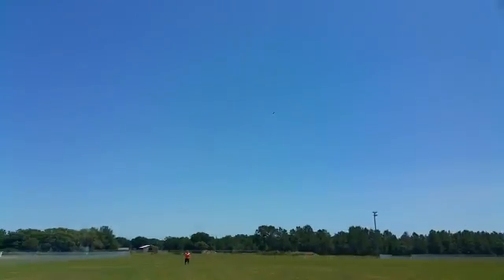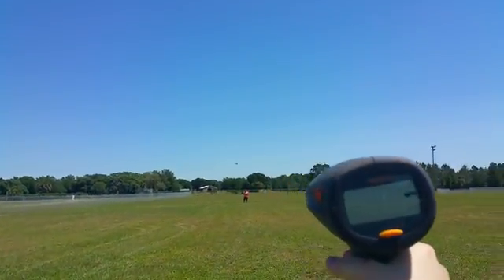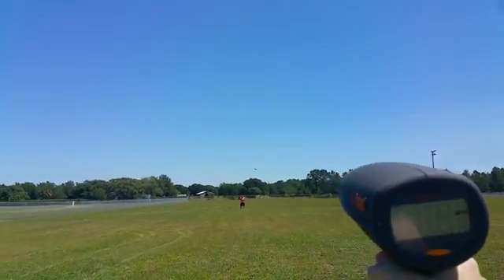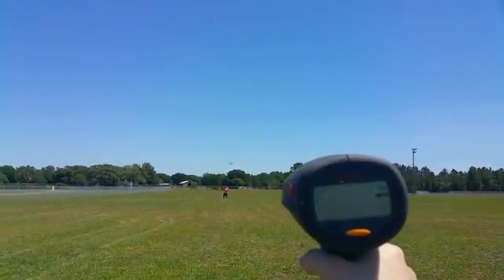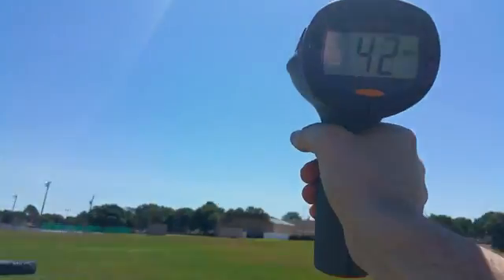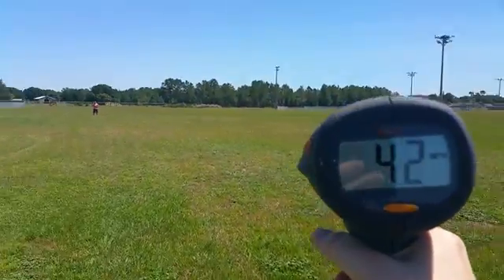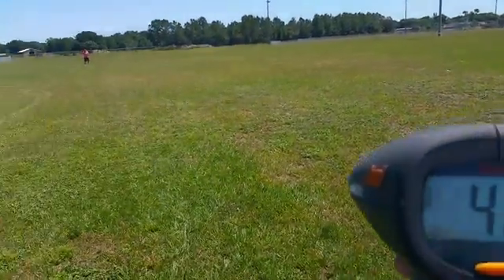One run was 45 miles an hour. Let's see what this one does. All right, 42 — so his fastest run was 45 miles an hour on the 330, a custom-built 330.